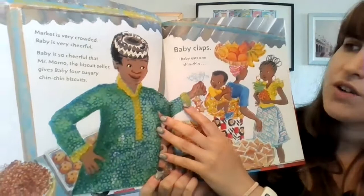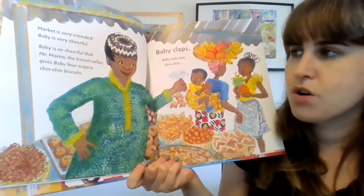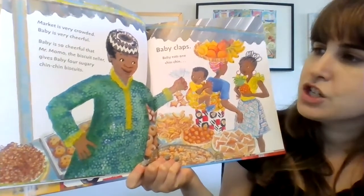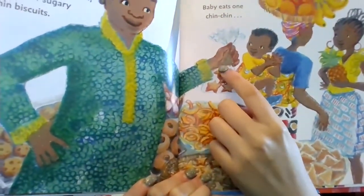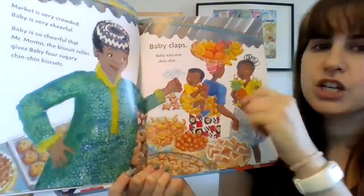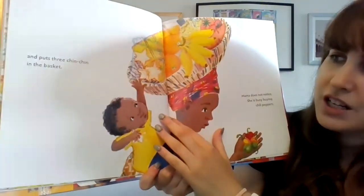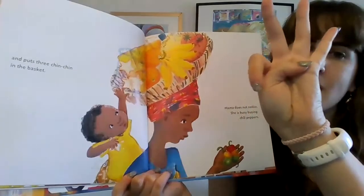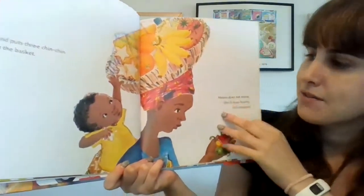Market is very crowded. Baby is very cheerful. Baby is so cheerful that Mr. Momo, the biscuit seller, gives baby four sugary chin-chin biscuits — one, two, three, four. Baby claps. Baby eats one chin-chin and puts three chin-chin in the basket. There were four chin-chin cookies; baby ate one, and now there are three biscuits left.